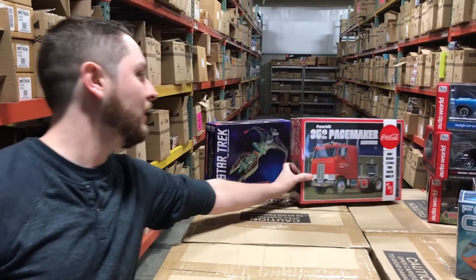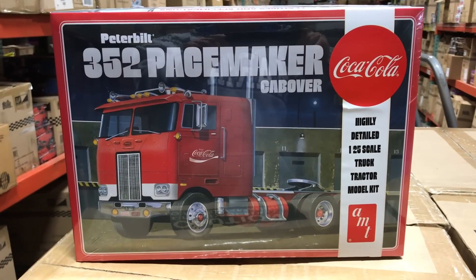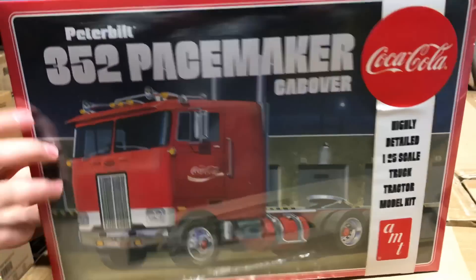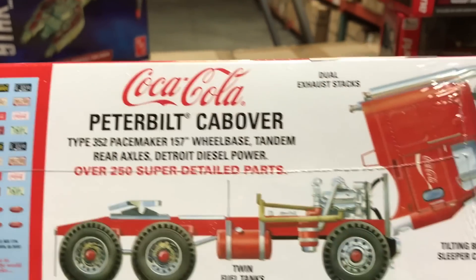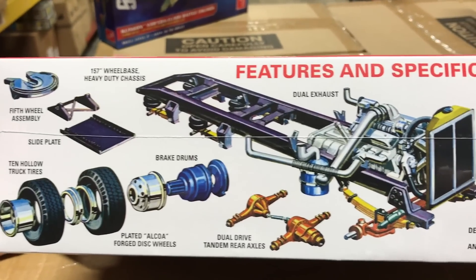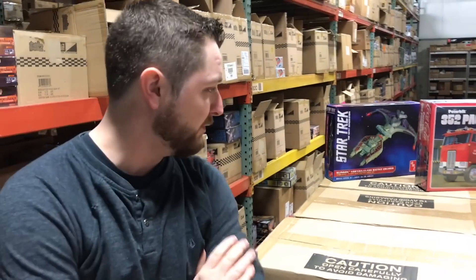Lastly, this should be a big one for you big rig kit lovers — the Coca-Cola Peterbilt 352 Pacemaker cab-over kit. It has over 250 parts and is very highly detailed. Being the Coca-Cola version, it comes with Coca-Cola decal sheets for all different kinds of variations. Detailed parts include twin fuel tanks, exhaust stacks, dual exhaust, big wheelbase, heavy-duty chassis, fifth wheel assemblies, and truck tires. That's everything for January — check our Facebook pages or go to round2corp.com. Thanks, guys!